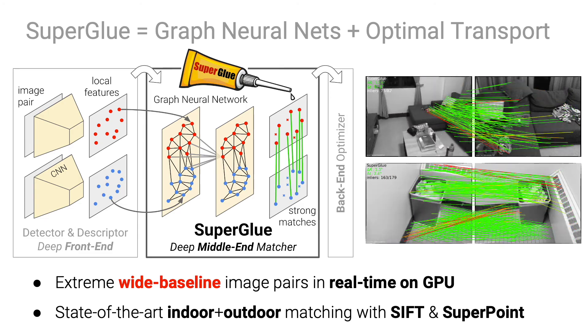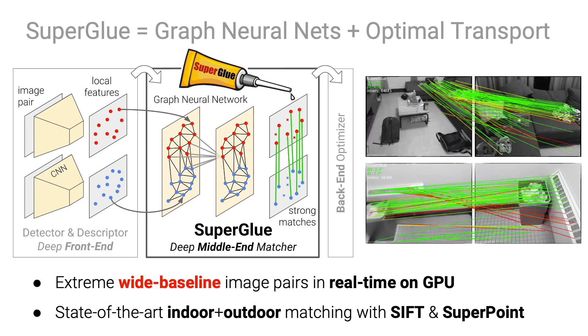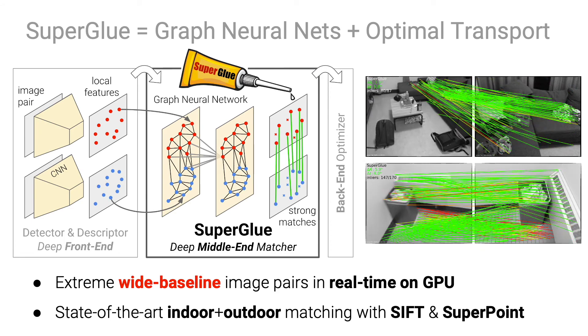As you can see here, it can successfully match image pairs with extreme baseline in real time. This results in state-of-the-art pose estimation with both classical and learned features.